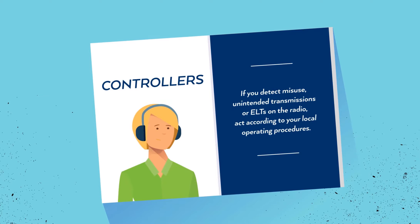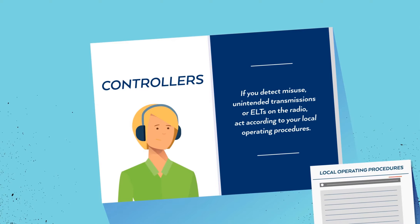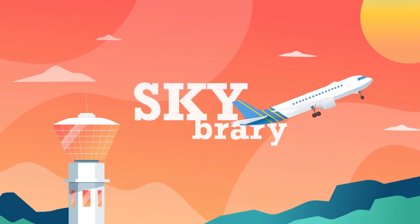If you detect misuse, unintended transmissions, or ELTs on the radio, act according to your local operating procedures. Learn more about emergency frequencies on SkyBrary. Thank you.